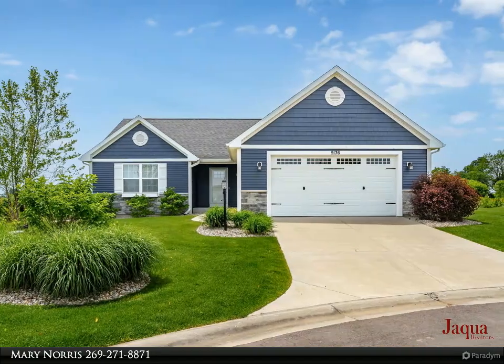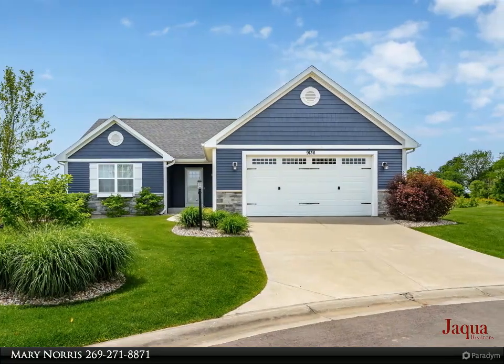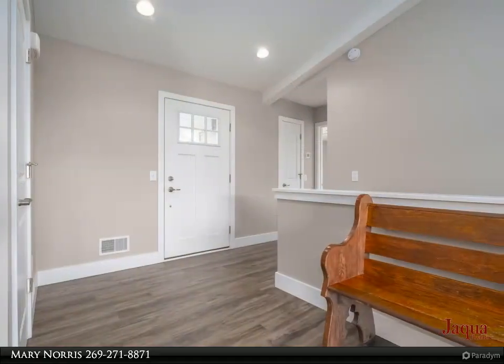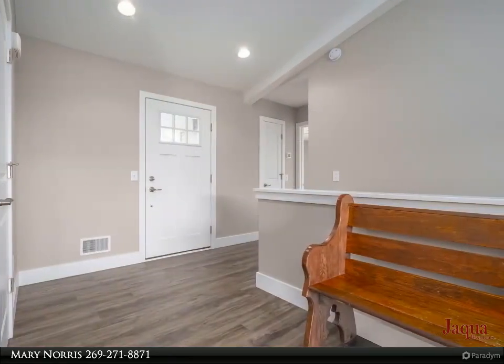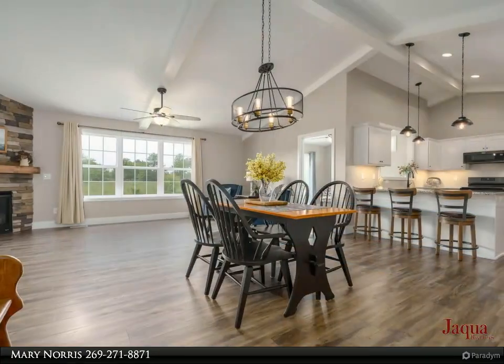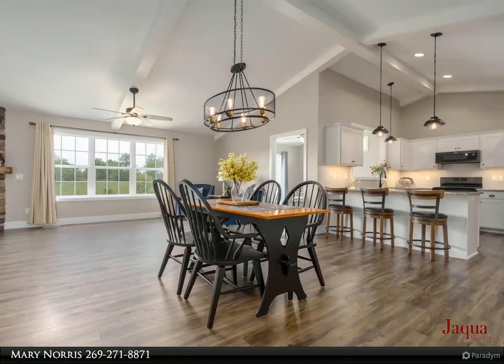Better than new condo in the Cottage Point Community — a beautiful location. The walk-out lower level has access to the walking trail. The home is light and bright with vaulted ceilings, many windows, and fabulous lighting throughout. Granite countertops, stainless appliances, and an